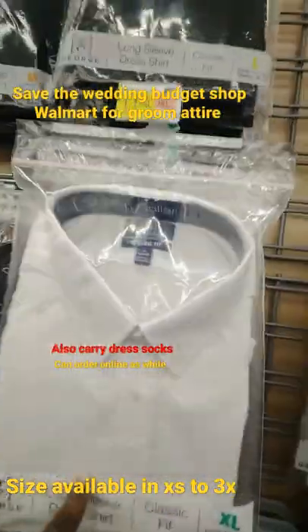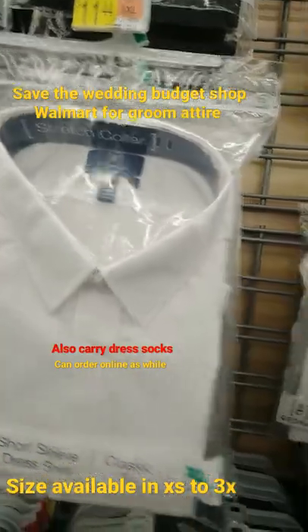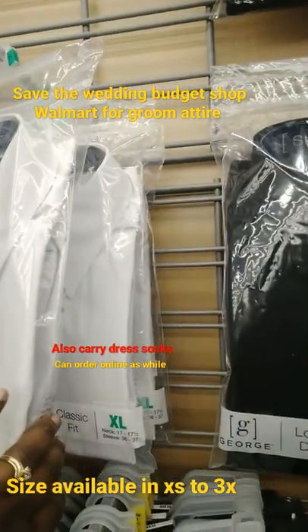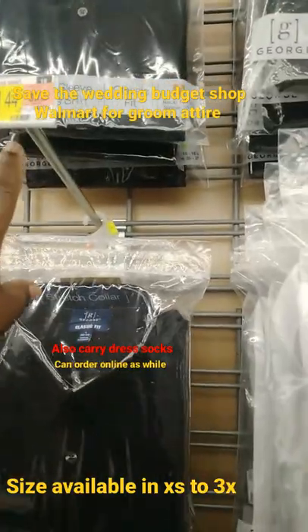For your groomsmen, they have the button-ups for $11.44. They have the white — these are short-sleeve. They do have the long-sleeve ones in extra-large. Then they have the black ones, and they're all $11.44.